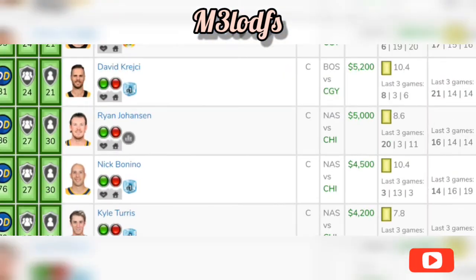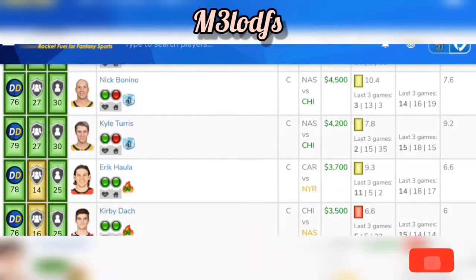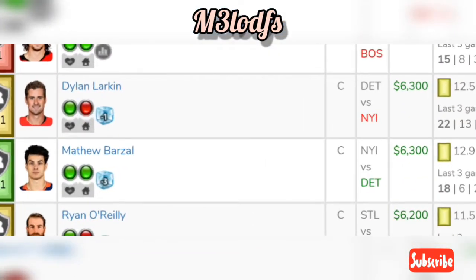Nick Bonino was in a good spot, but he's out. Now let's look into Matthew Barzal — I like him as well. This is a four-point implied team total play for today against Detroit. They allow an average 62.8 fantasy points to the center spot, and 48.5 fantasy points to the first line. He's averaging 17 fantasy points at home in the past five games, and averaging 30.3 fantasy points in the past three games versus Detroit at home over the past three seasons. Great spot for Matthew Barzal against Detroit.